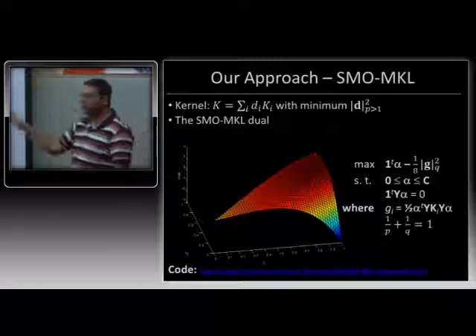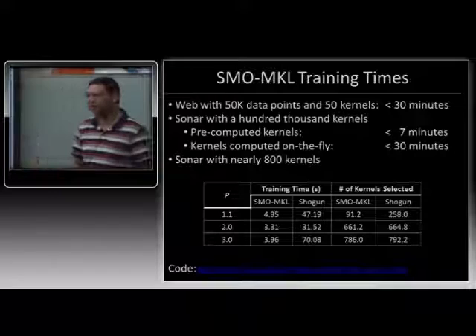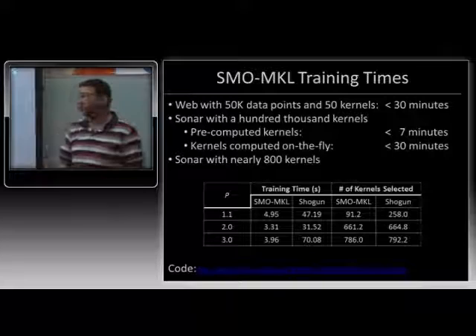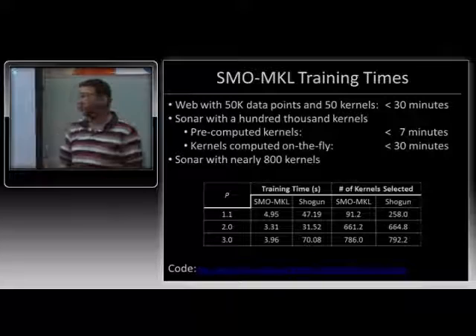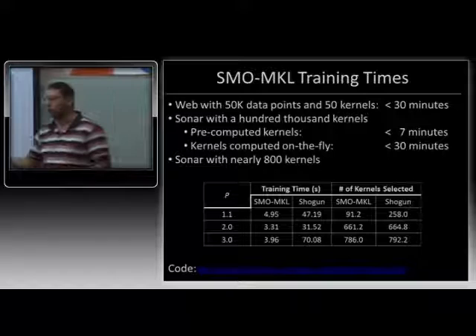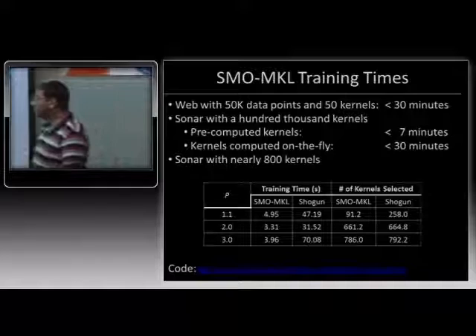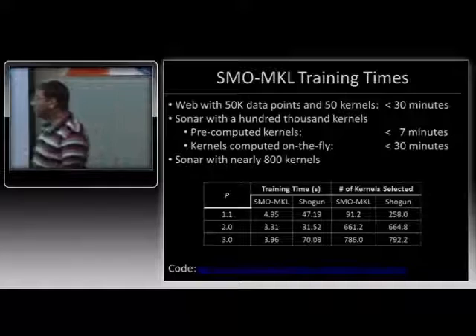The results are very, very encouraging. In terms of scale, we can now train about 50,000 points with 50 kernels in about half an hour on very standard hardware. On another benchmark like Sonar, we can train on 100,000 kernels in 7 minutes if you can pre-compute the kernels, and about 30 minutes if you have to compute them on the fly. This is orders of magnitude better than the state of the art. People have been working with about a thousand kernels on Sonar so far, and we can be about an order of magnitude faster even on small problems. By setting different values of P, we can still learn sparse solutions.